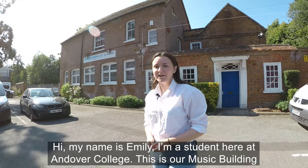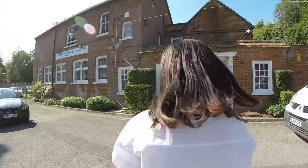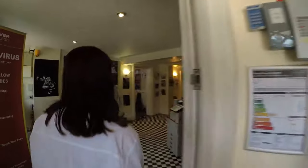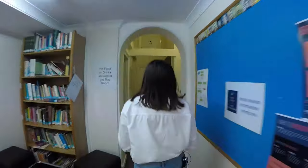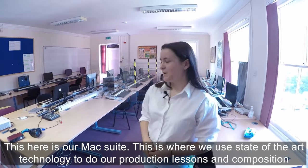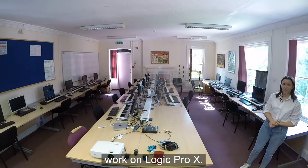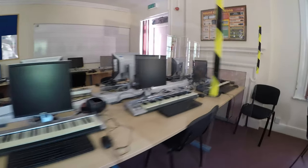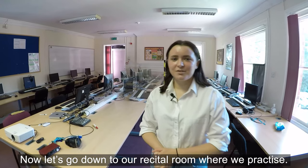Hi, my name is Emily. I'm a student here at Andover College — this is our music building, let's show you what goes on inside. This here is our Mac suite, where we use state-of-the-art technology for our production lessons and composition work on Logic Pro X. Now let's go downstairs to our recital room.